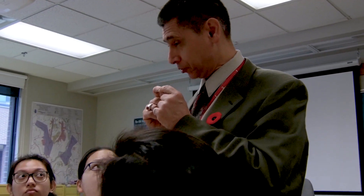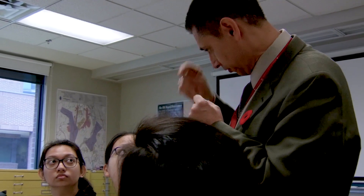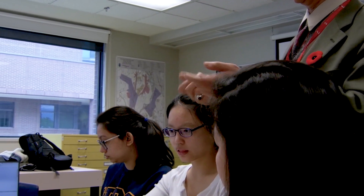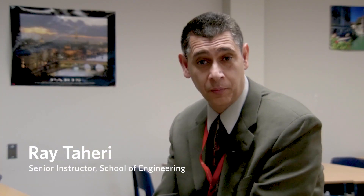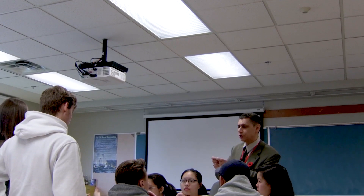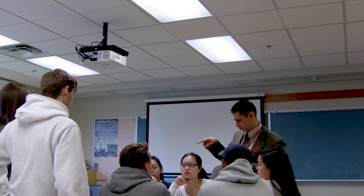Design is a process of problem solving and we love to promote the attitude of problem solving among our engineering students. They learn lots of theory, but engineering is the application of science, and unless they put these sciences and technologies into the work, there is no meaning behind it.